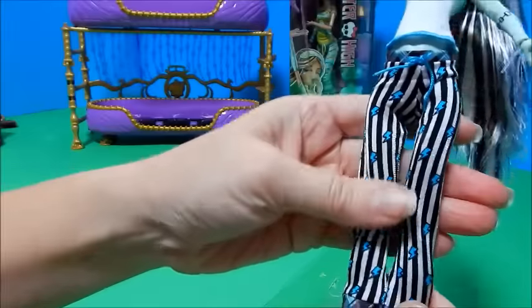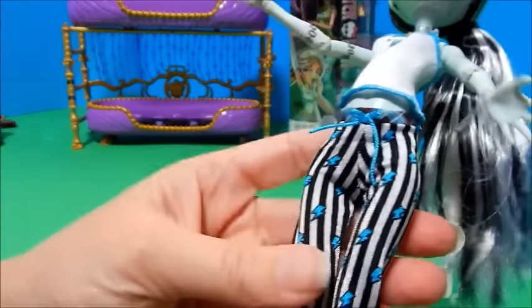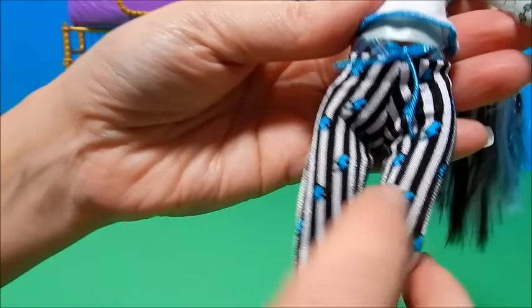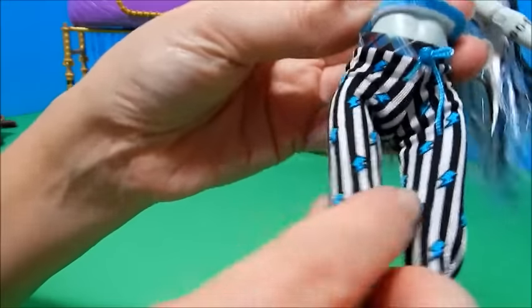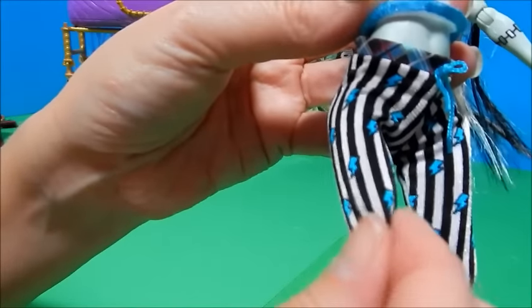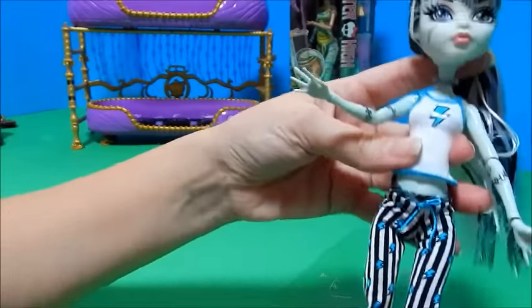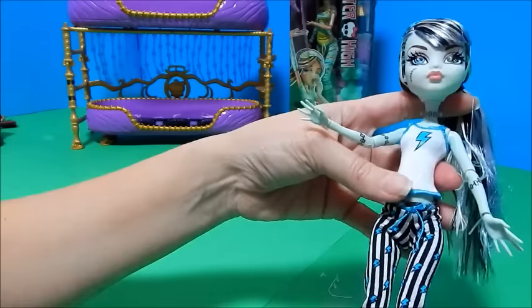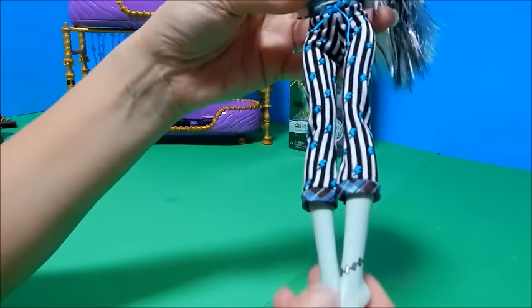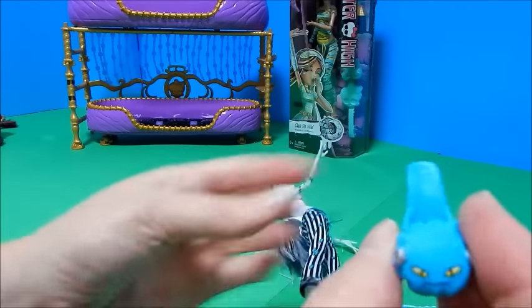Her pants are striped with a cute little plaid piping around the top — a nice little touch. There are black stripes and then little blue lightning bolts. This fabric seems kind of shiny and polyester-y, and I do believe the first release of these was more cotton — a lot like the Claudine and Ghoulia pants — but I could be mistaken.